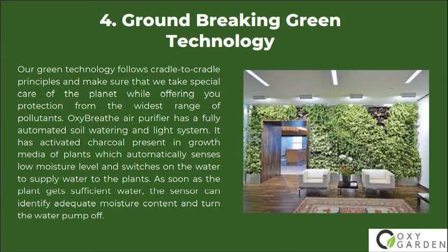Number 4: Groundbreaking Green Technology. Our green technology follows cradle-to-cradle principles and makes sure that we take special care of the planet while offering you protection from the widest range of pollutants.